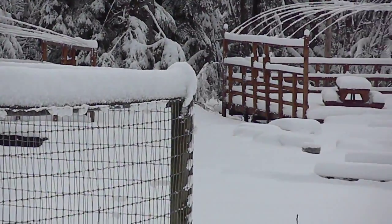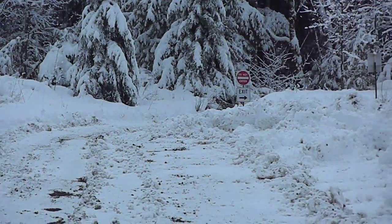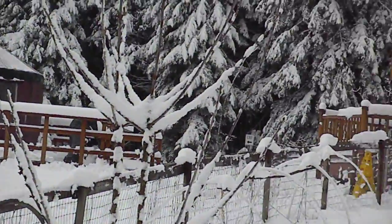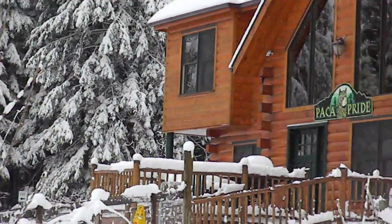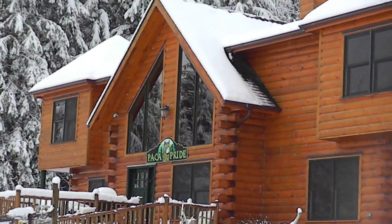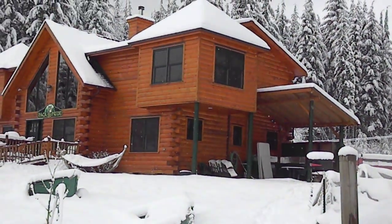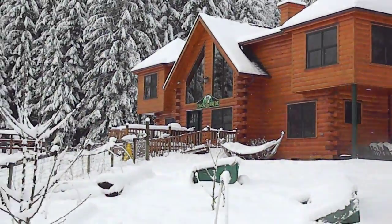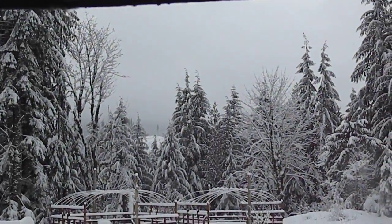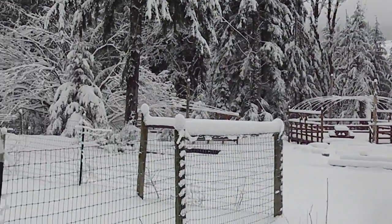Our camping platforms — of course the tarps are down, or else they'd be flat on the ground with all this snow on top of them. There's the pump house, the guest yurt, and there's the house. And our outdoor kitchen. Can't see the mountain today — that'd be back over there in that spot. Snow day, end of February 2011.